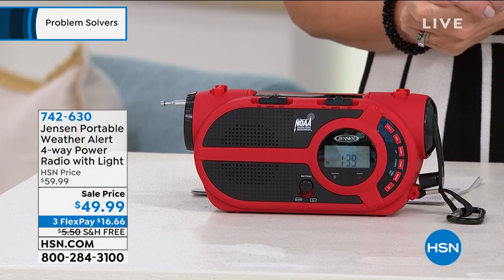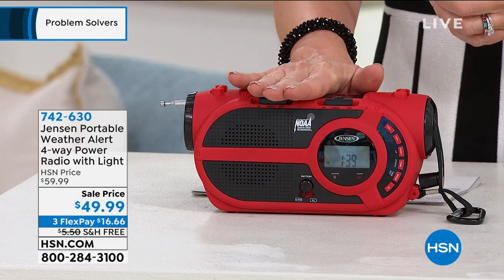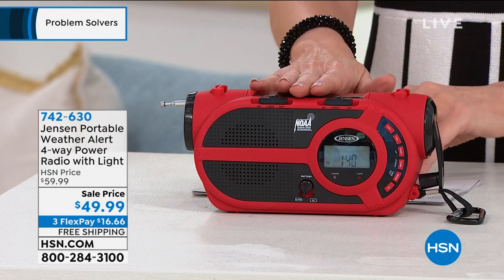You can not only charge this, but this Jensen can charge your phone. So if you ever are in that emergency situation and your phone decides it doesn't have power and is going to run out, this will help you get that emergency help that you need — the emergency awareness you need for any weather emergency. And it's $16.66.